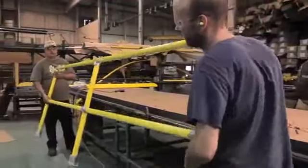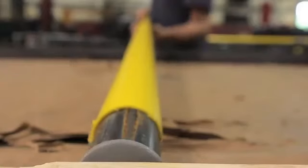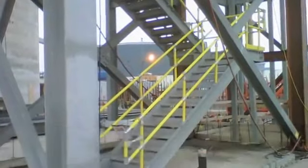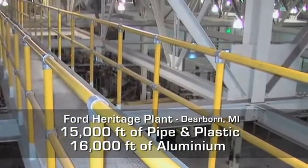The handrail system consists of steel pipe coated in high-density polyethylene thermal plastic, resistant to rusting, chipping, and cracking, making it a virtual maintenance-free product. It'll look like new for years to come.